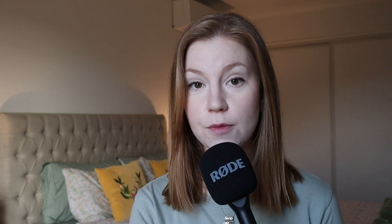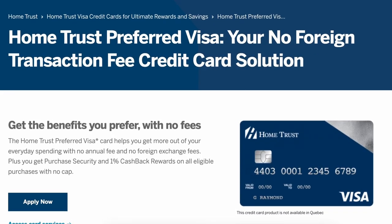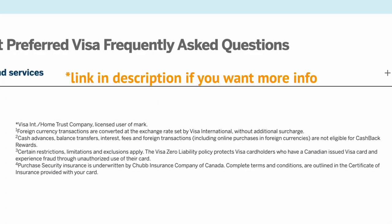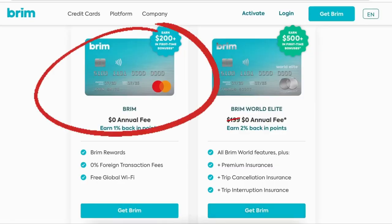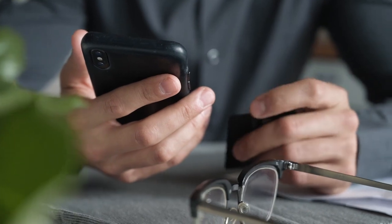So after doing quite a bit of research on trying to find a credit card that I could use in New Zealand for the next year or two, I ended up only finding two different options. The first was the Home Trust Preferred Visa — this credit card has no points or cash back if you're buying anything in foreign currencies, so that was a big detractor. The second option is the Brim credit card.